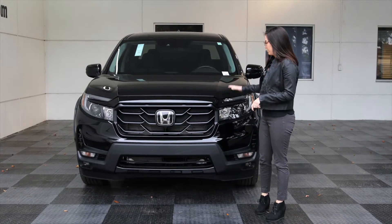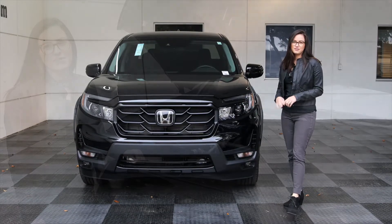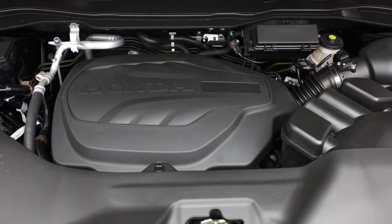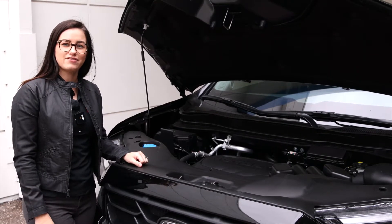You're going to see here on the front of the vehicle that you're going to have LED headlights as well as LED fog lights. Under the hood, we have a 3.5 V6, which will output about 280 horsepower. And the towing capacity on the 2021 Ridgeline is 5,000 pounds.